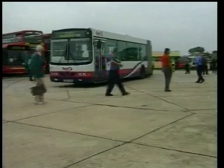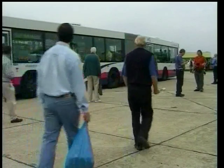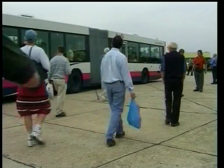Showbus justifiably claims to be the major bus and coach rally. Now let's take a brief look around the kaleidoscope of exhibits before we chat with several owners of the preserved bus entries.